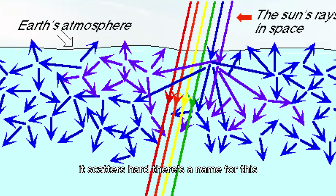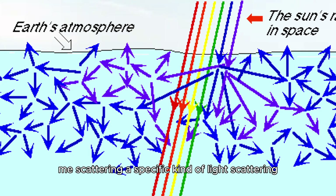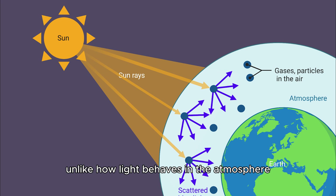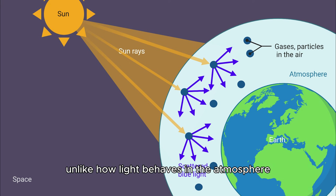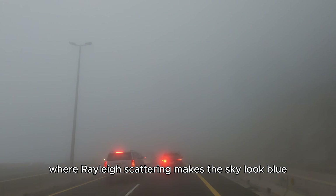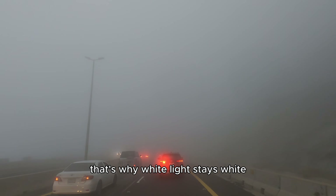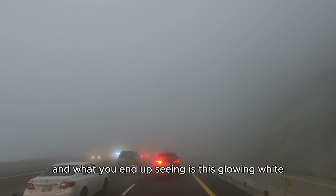There's a name for this: Mie scattering — a specific kind of light scattering that happens when particles are way bigger than the light's wavelength. Unlike how light behaves in the atmosphere, where Rayleigh scattering makes the sky look blue, in fog, all colors scatter pretty much the same way. That's why white light stays white, and what you end up seeing is this glowing, white, murky mass in front of you.